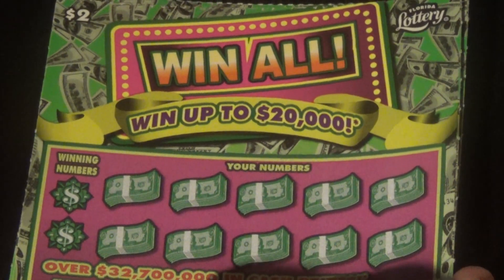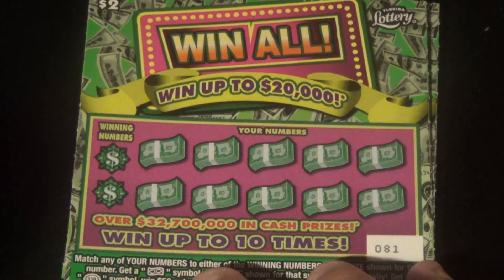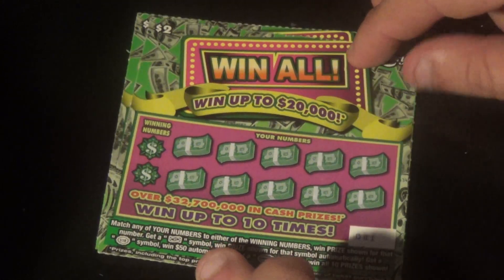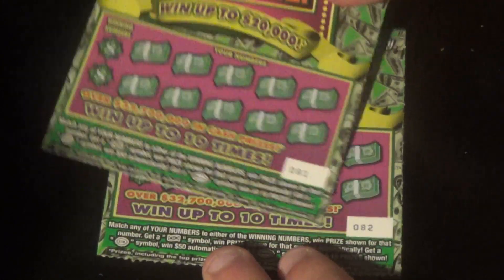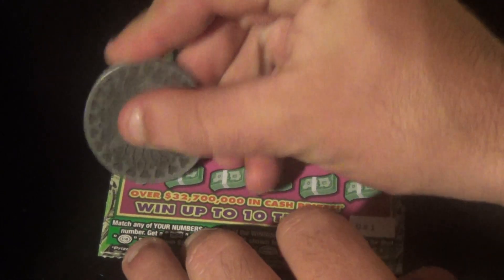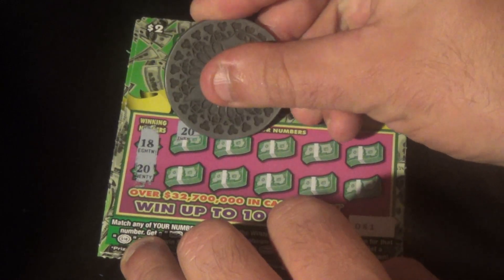Alright, he wanted two of the $2 Win Alls. On these, we want to match the winning numbers or find a float note to auto-win a $50 burst or the Win All burst. I have tickets 81 and 82. Let's get going on 81 — we're looking for 18 or 20. And bam, there's a 20.